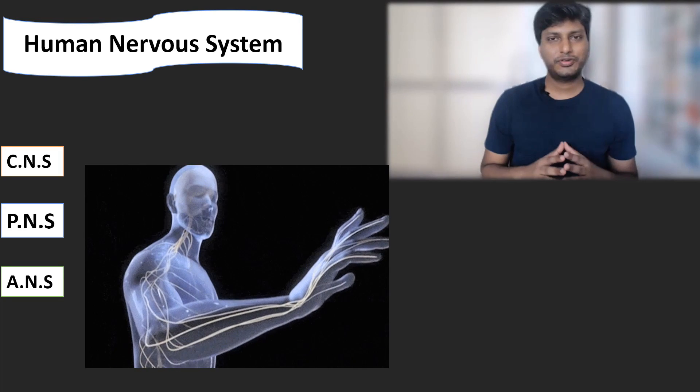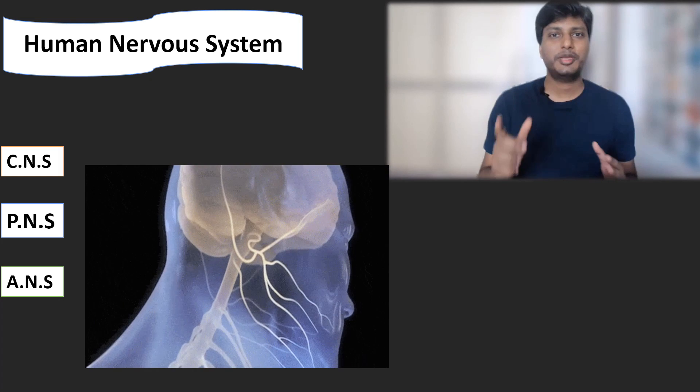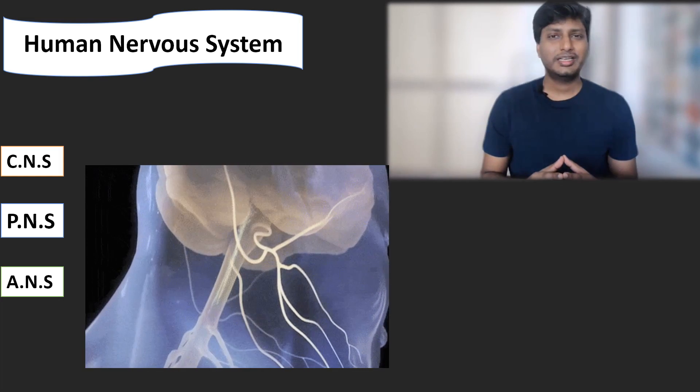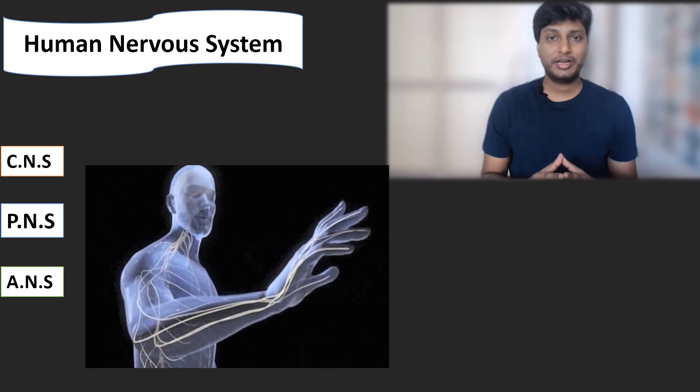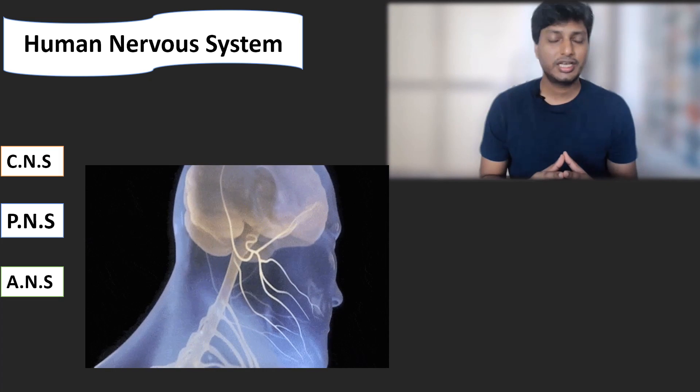Hello students, this is Praful and I welcome you all to our YouTube channel, One Page Biology. In today's video we are going to discuss a very interesting topic, which is the nervous system of cockroach.